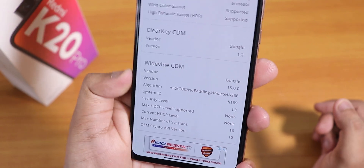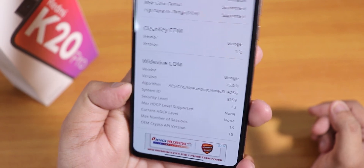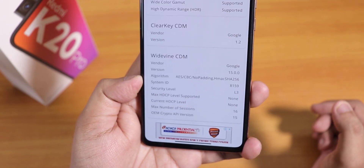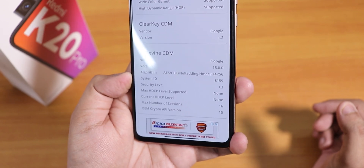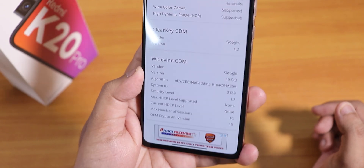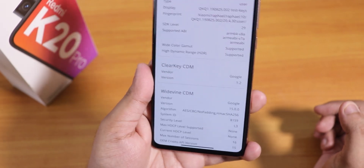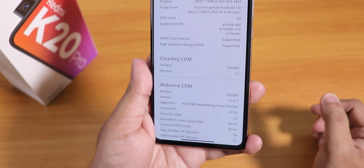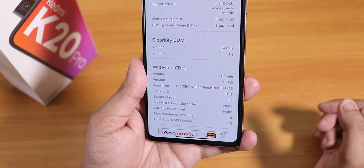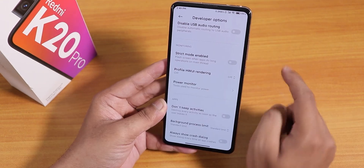Since this is a Chinese ROM, the Widevine DRM info has become L3 (Level 3), so you cannot stream Netflix or Amazon Prime Videos in 1080p. That's a bummer for Indian or global users. But this isn't a big issue since it's a closed China beta ROM — on the global version or global beta builds it could be Level 1. We should wait for that.